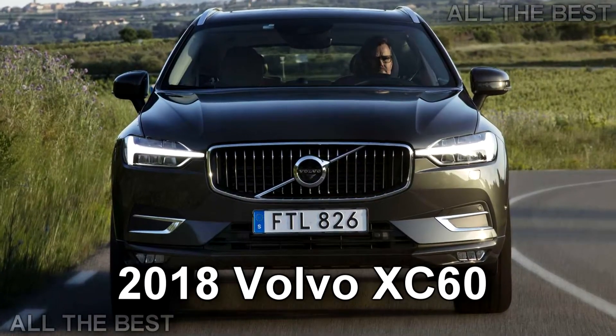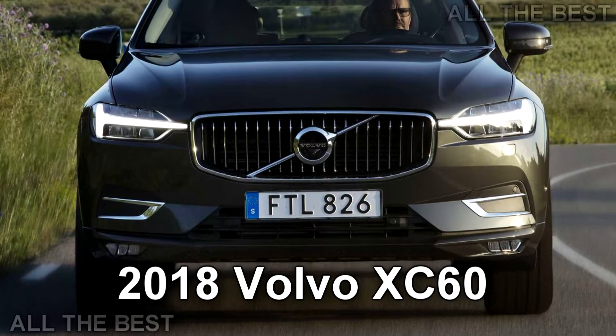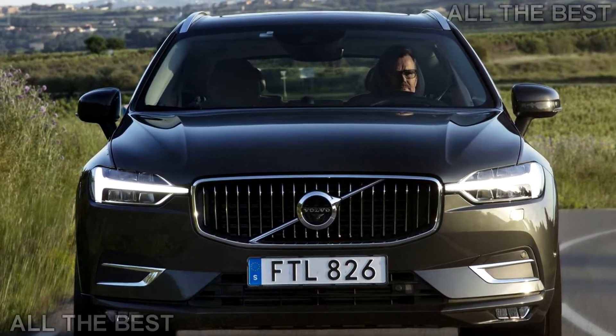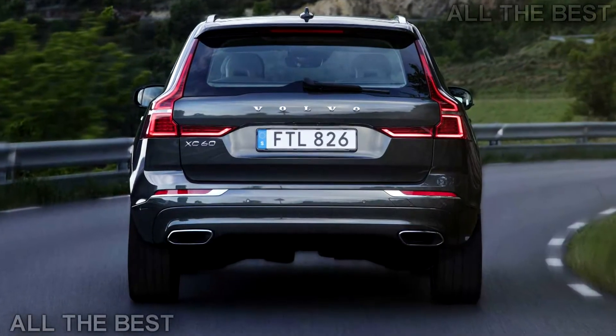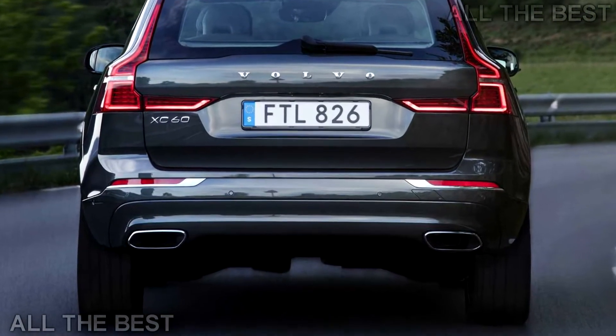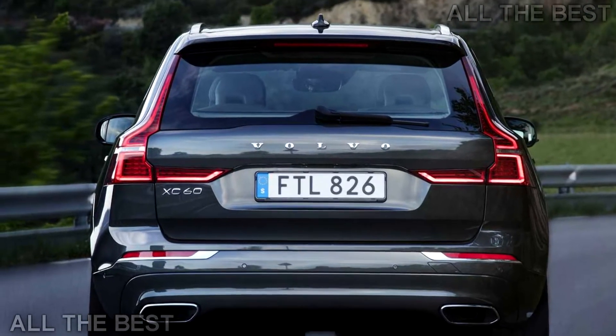Power is provided by a turbocharged 2.0-litre 4-cylinder engine that produces 250 horsepower and 258 pounds-feet of torque. It is connected to an 8-speed automatic transmission and a standard all-wheel drive system.